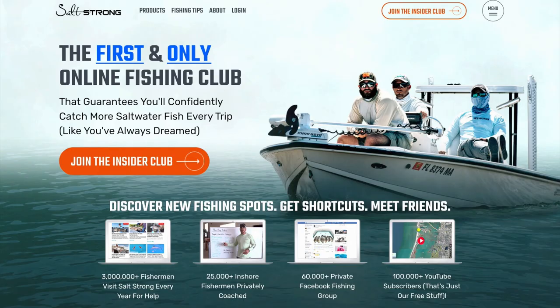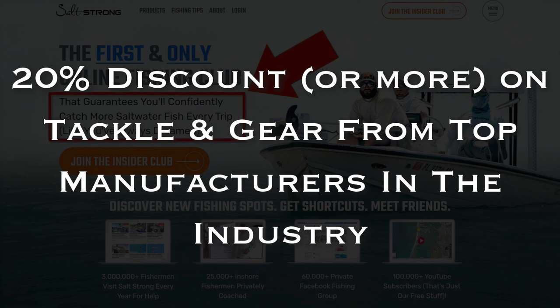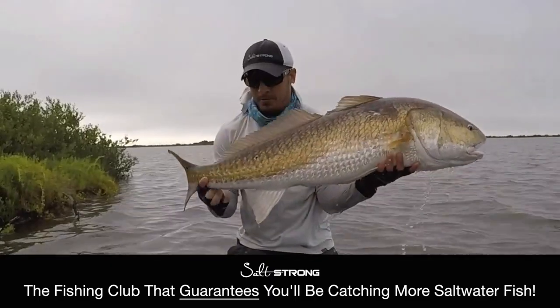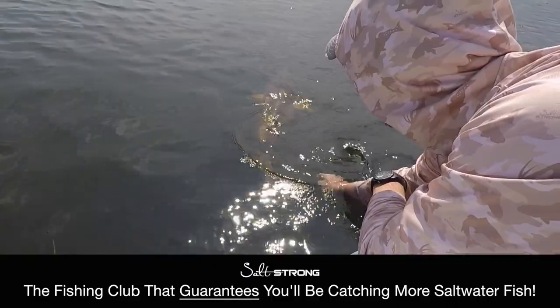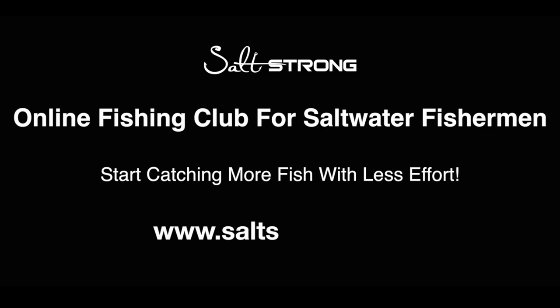If you are new to Salt Strong, we are the largest online fishing club for saltwater anglers. We guarantee two things: you'll start catching more fish in less time, and you will save a ton of money on your favorite tackle and gear with discounts available exclusively for our members. To learn more, go to saltstrong.com. Live Salt Strong and wear the line today.